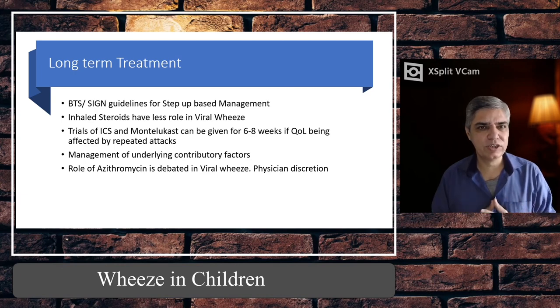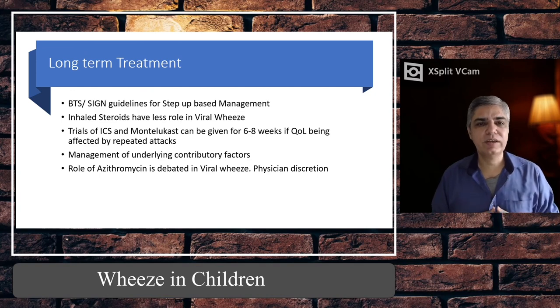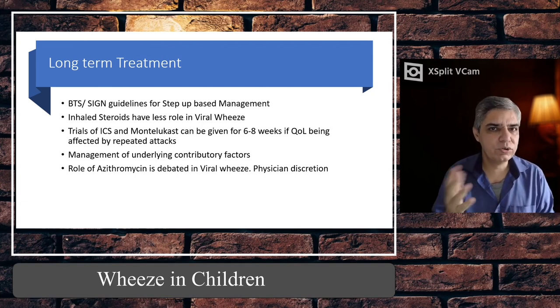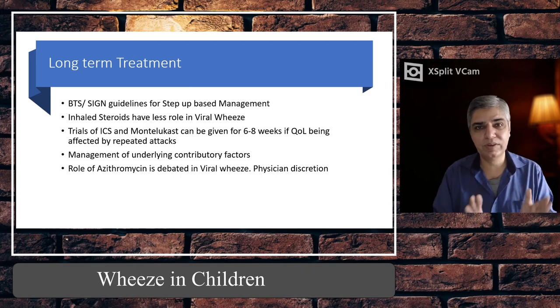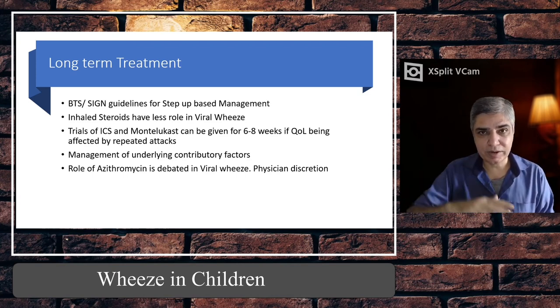Research has shown that inhaled corticosteroids have very little role in under-five viral wheeze — these children do not respond well to ICS. In that case, montelukast has more favourable results for repeated viral wheeze, and can be given as a 4 mg oral dose (once daily in the evening, usually as sachets) for six to eight weeks, then reviewed — especially if quality of life is being affected by repeated attacks. Montelukast or ICS can be given following the SIGN stepwise guidelines.